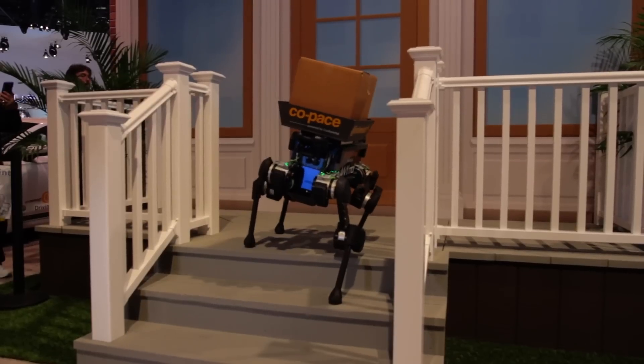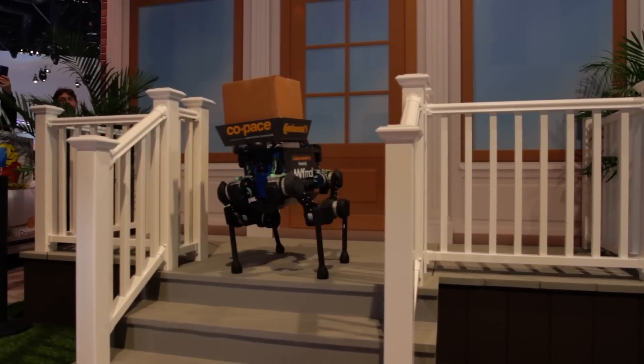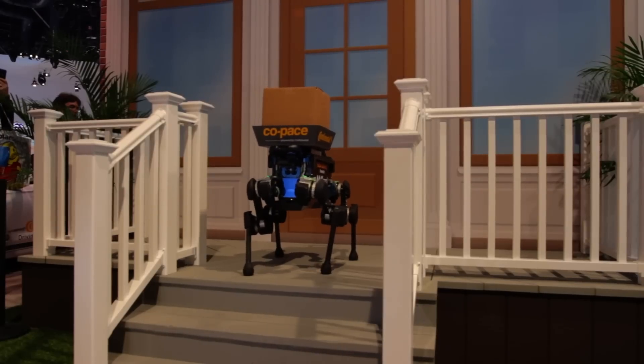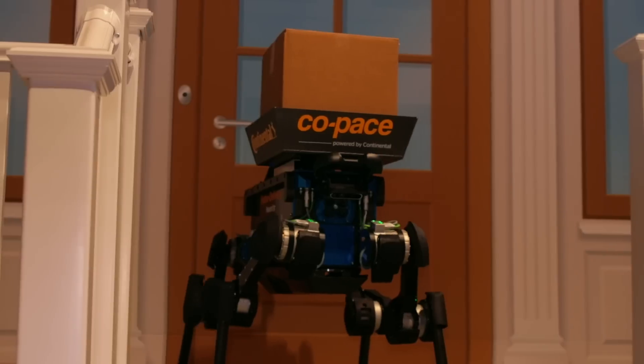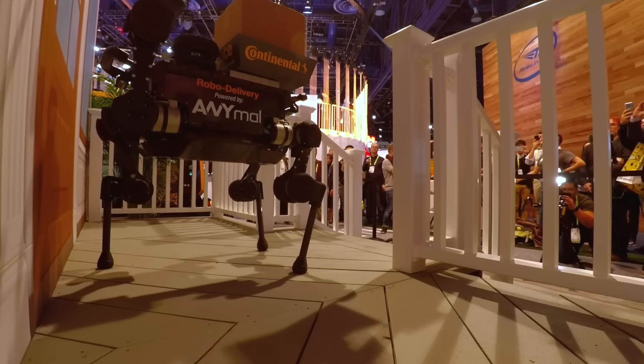And of course this is all electric, fully autonomous, and this could be delivering your packages in the future. I think it's probably using a lot more care than the majority of delivery drivers in my neighbourhood, certainly. Now it's going to ring the doorbell — at least that's what I've been told — with its foot, no less.